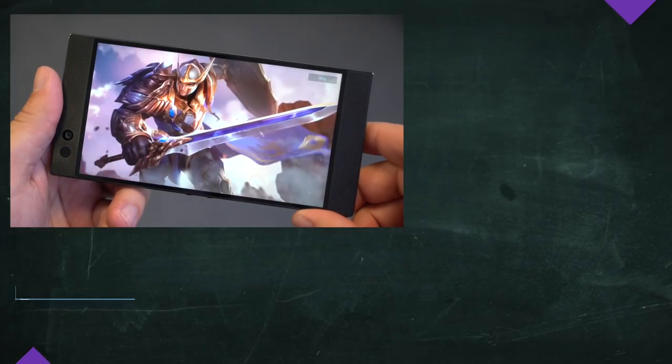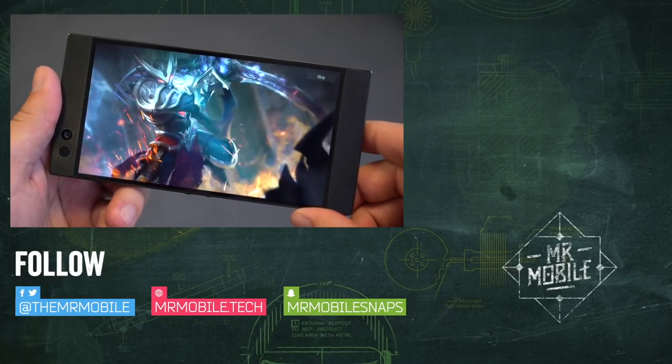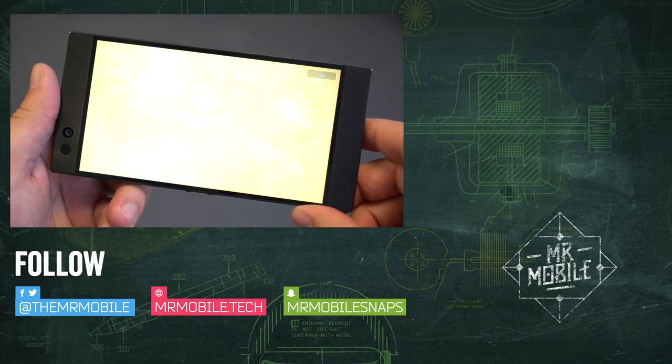Otherwise, stay tuned for that full review, folks, and be sure to subscribe to Mr. Mobile if you haven't already. Until next time, thanks for watching, and stay mobile, my friends.